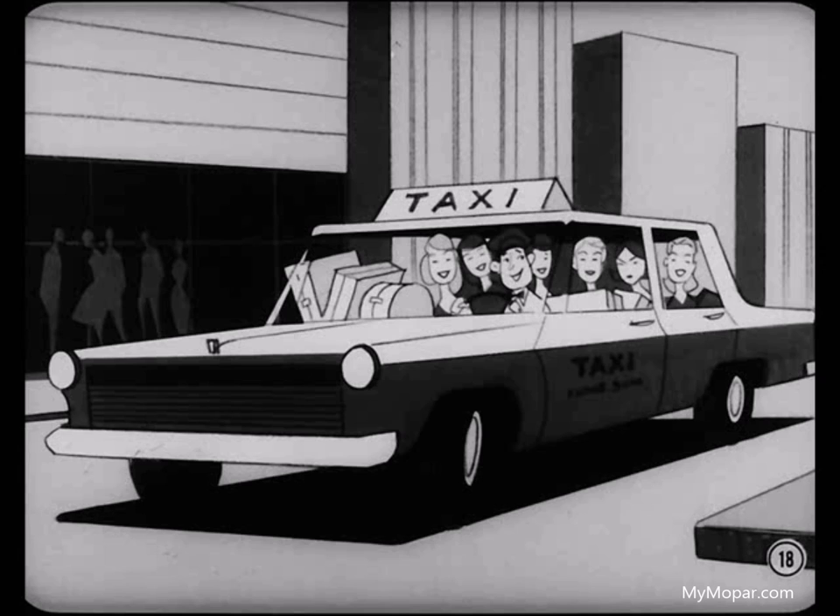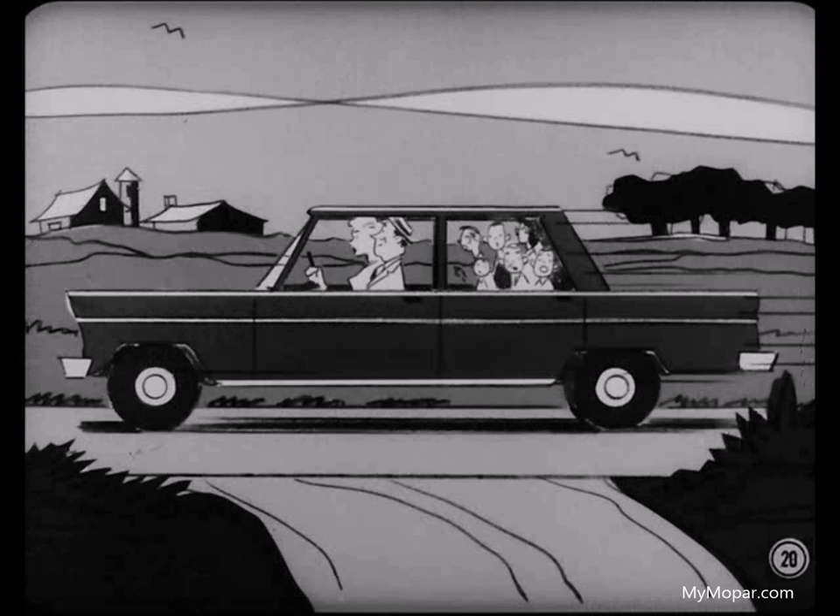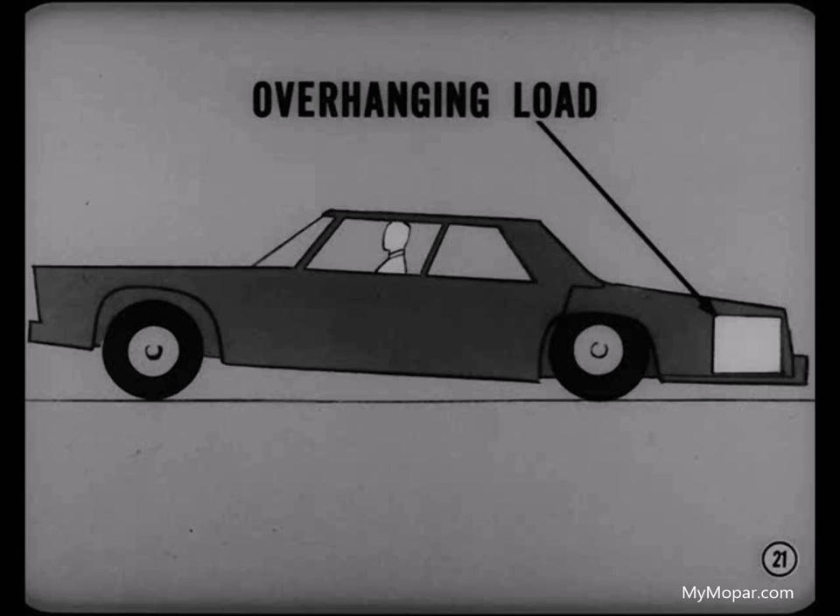Mike continued: "Remember this too — the location of the load as well as the amount of the load has an important effect on ride, handling, and wear and tear on the car. For instance, filling up the back seat places the load ahead of the rear axle, so it's partially supported by the front torsion bars, and there isn't too much change in the car's attitude. But a couple of hundred pounds in the trunk, way behind the axle, causes a lever effect that lowers the rear more than if the load was over the axle."